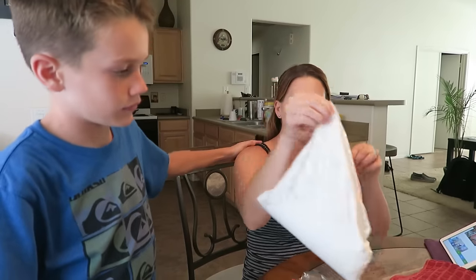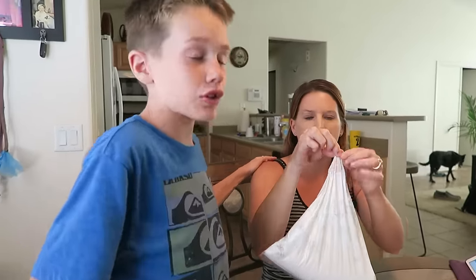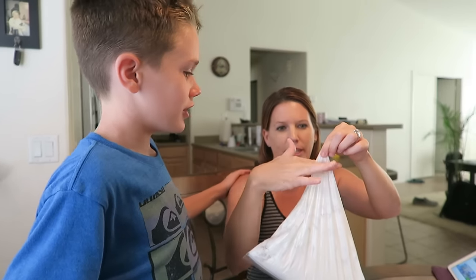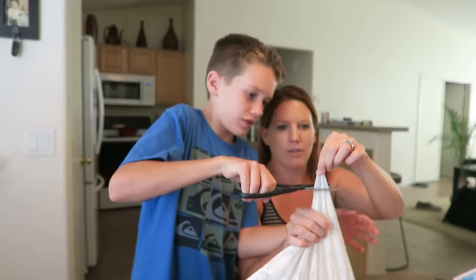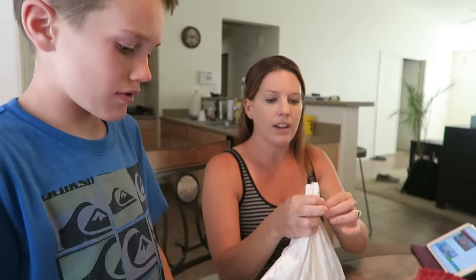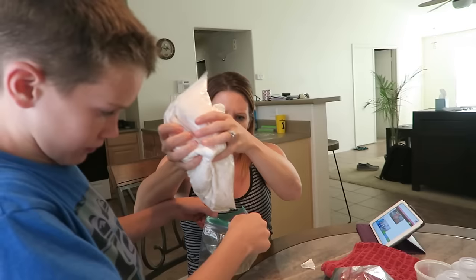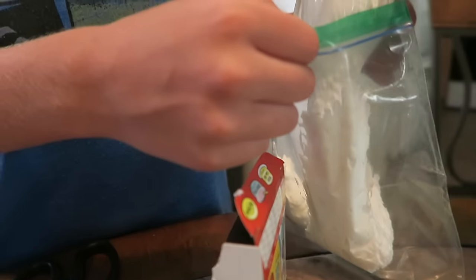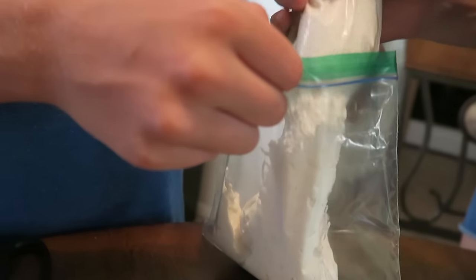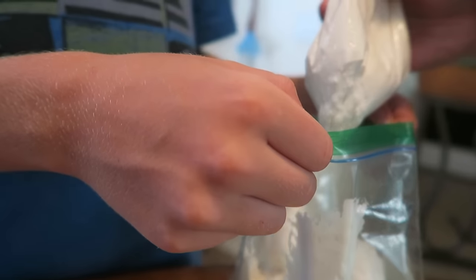I think it's all mixed up. We're gonna snip the corner off here — flour, goo, glue. Snip it right there. Nice. Then we're gonna divide this mixture into four smaller baggies. It's so weird — it almost looks like cottage cheese. We want to make sure you have enough for each color.